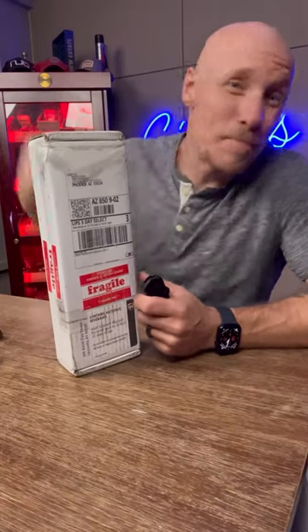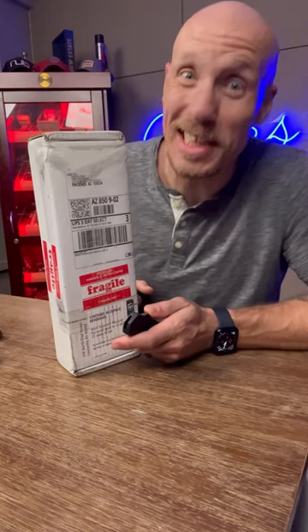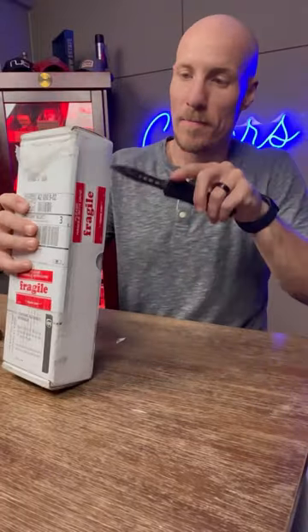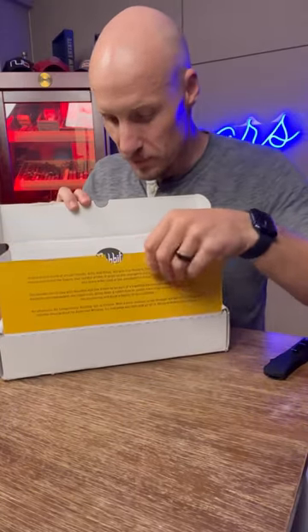Working in the cigar industry, you get the best damn gifts in the world, and so I want to do an unboxing that looks very promiscuously whiskey-ish to me, but let's see what's inside. It's just yellow. Oh, look at that.